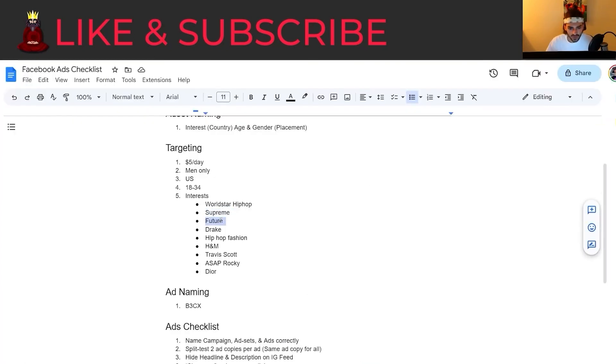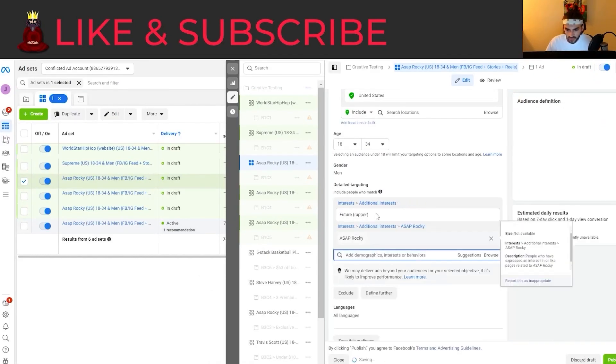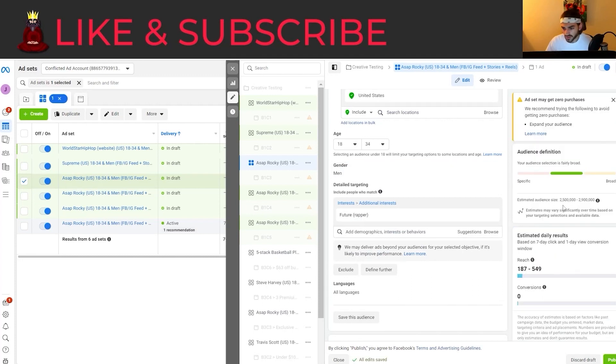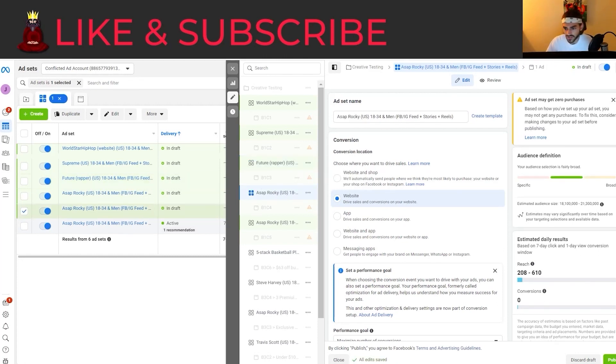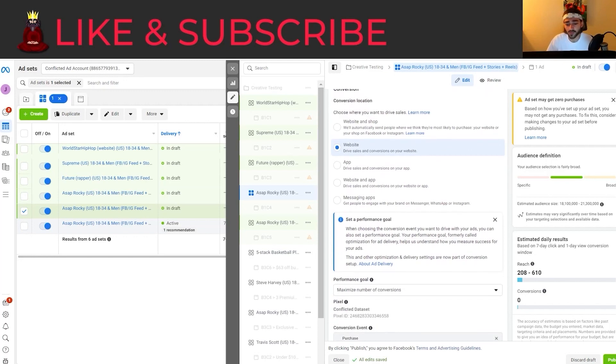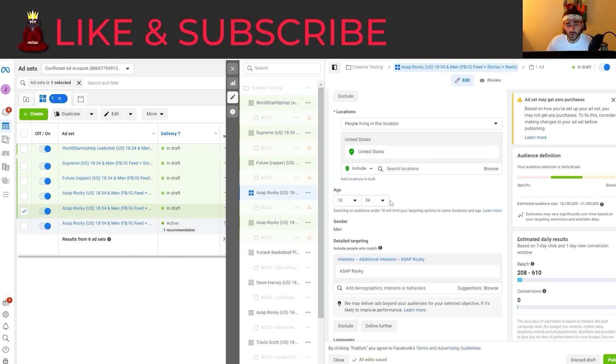Let's go to the third ad and target Future the rapper, and then looks like we're going to target Drake. Future's audience is only about 2 million — really not that big — but let's try a small interest. I haven't tried a small interest like this in a really long time. Maybe there's less competition because a lot of mentors are preaching the bigger-audience approach, resulting in a lower CPM. I highly doubt it, but it's worth a test — I'll test a small audience with this batch and let you know how it does.